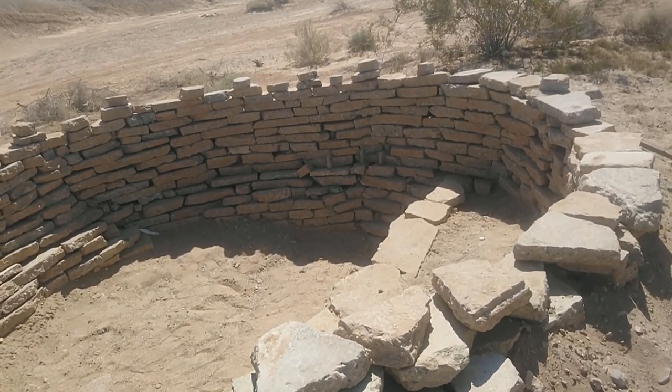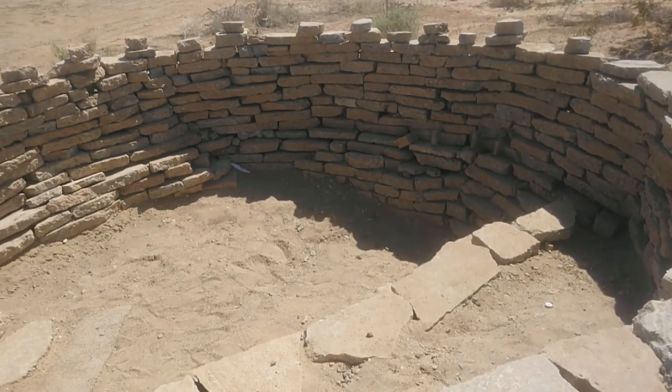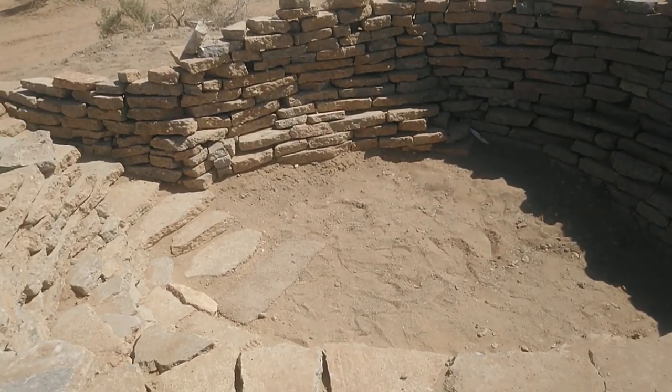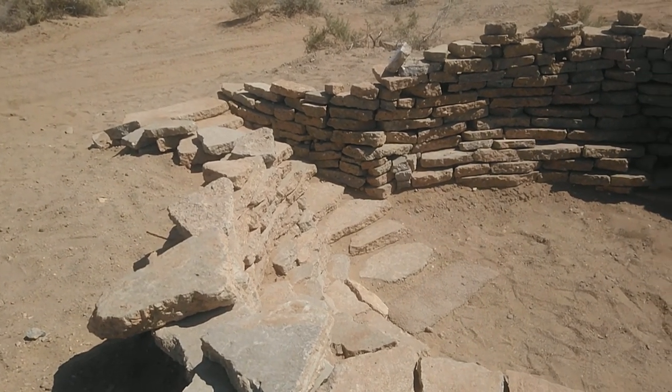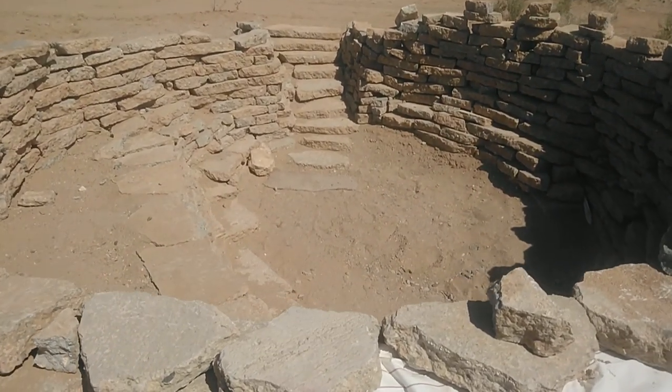All you need is a little roof covering the top and you've got yourself grade A real estate — Slab City USA. It's hard to get better than this. As far as holes in the ground, this is a nice one. Wow. Lot of work.